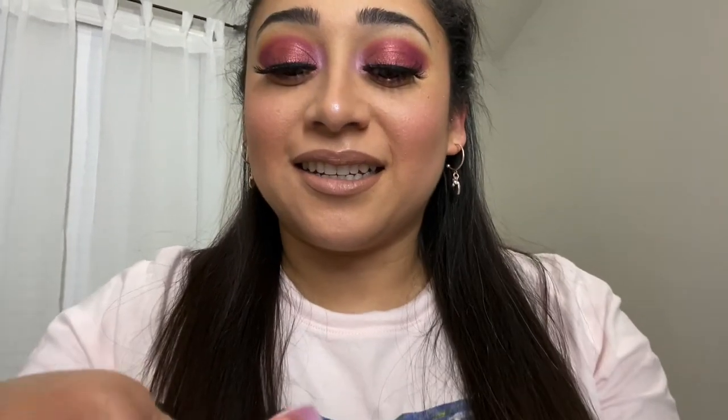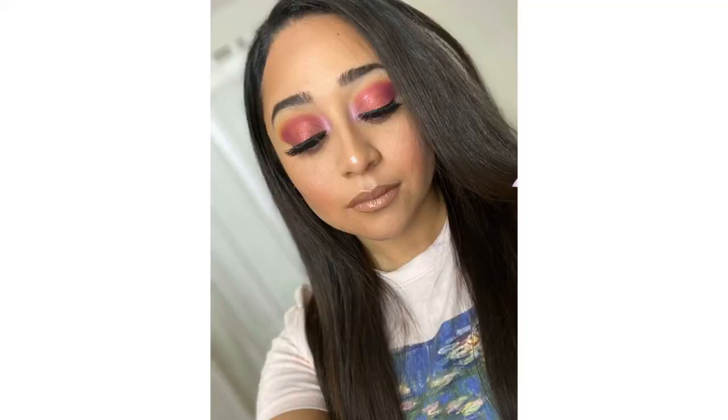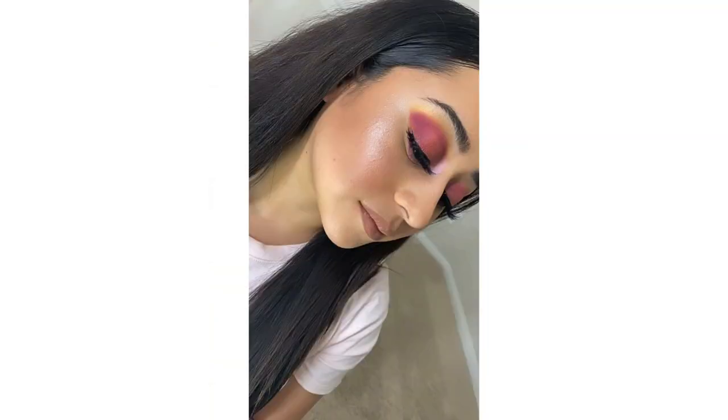Next is the Huda Beauty Joyride and the Fenty Gloss Bomb. That wraps up the rest of the video — she ends up putting extensions in my hair. Don't forget to follow me on Instagram to see those pictures, and don't forget to subscribe and like this video. Bye!